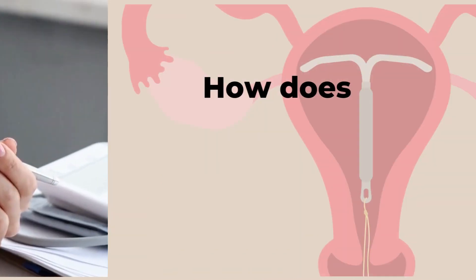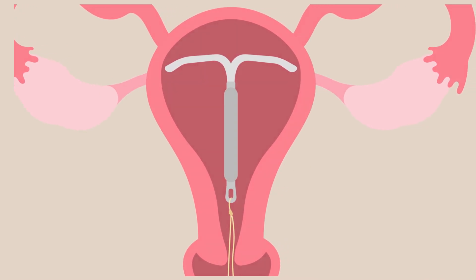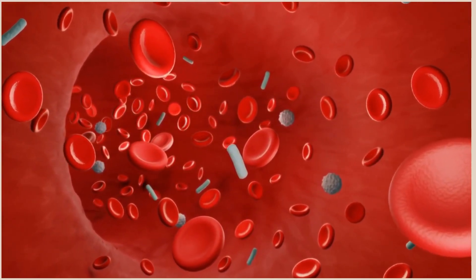You might wonder, how does copper prevent pregnancy? Well, copper is a natural spermicide. When the copper IUD is in place, it releases copper ions into the surrounding fluids of the uterus and fallopian tubes.